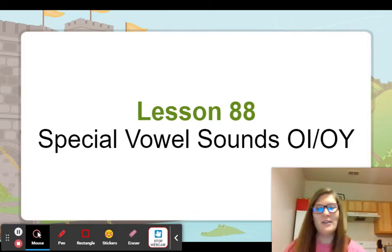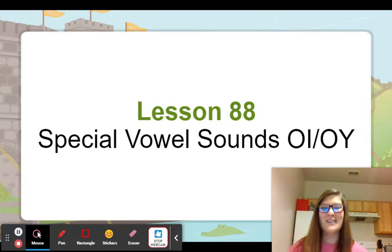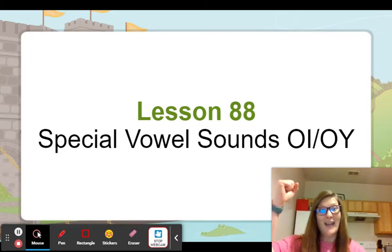All right, let's punch out the final sound. Boy. B-oy. Final sound: oy. Ploy. Oy. And annoy. Annoy. Oy.